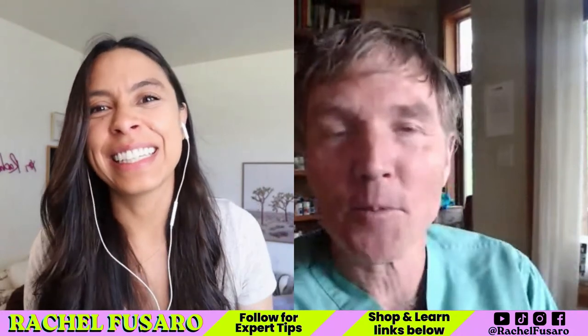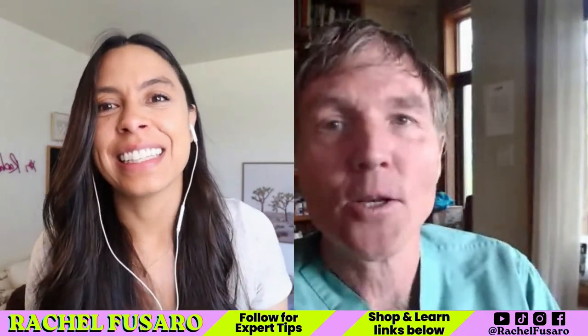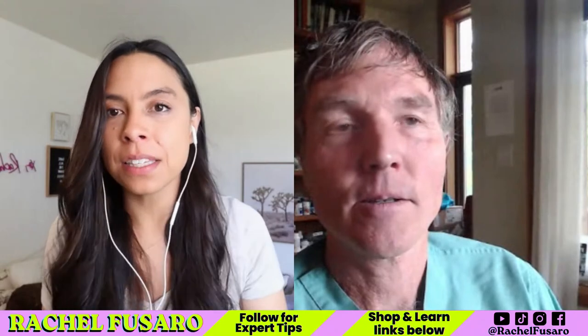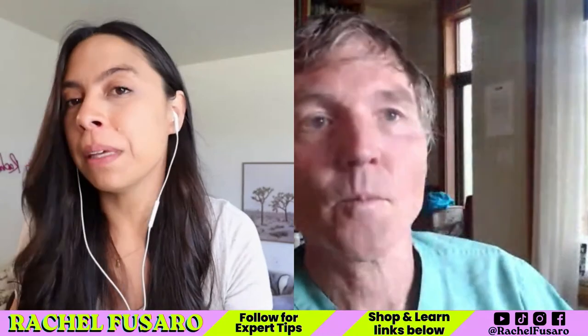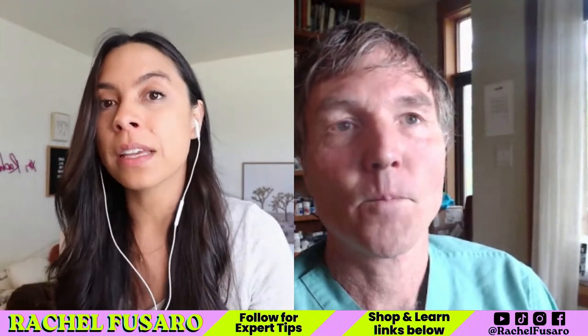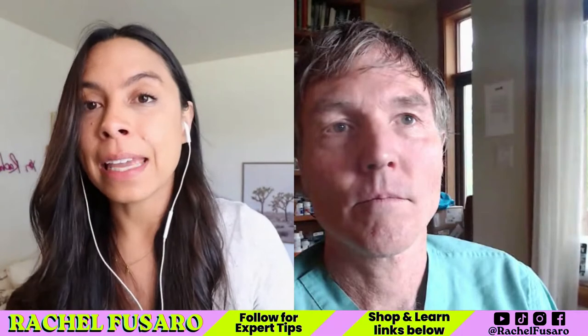Thanks for having me, Rachel. I'm glad to talk about first aid — it's a little different, not something I talk about as often. This is probably the video that if anybody's going to watch one of our videos, this should be the one. You don't know when you're going to need it, but when you do, it could really be life-saving. We're going to talk about what to do in emergencies when you can't get to the emergency vet right away, or you're unsure whether you should go.